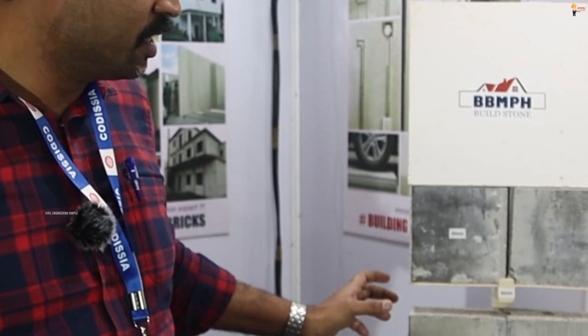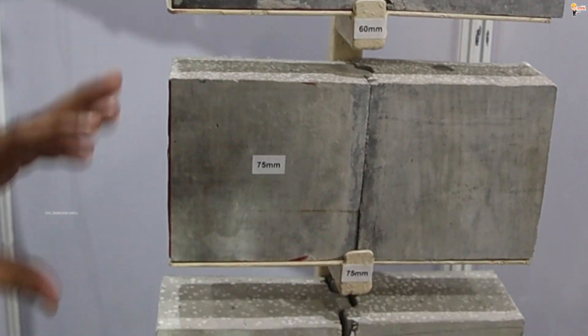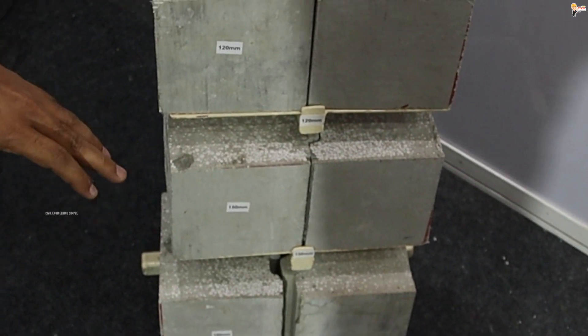We are doing projects across South India. These are the available thicknesses we have. It starts from 60 mm to 180 mm: 60, 75, 90, 100, 120, 150, and 180.